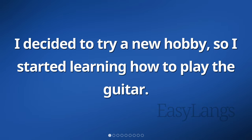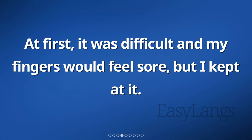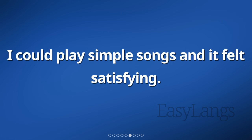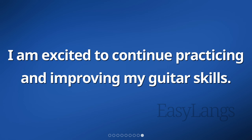I decided to try a new hobby, so I started learning how to play the guitar. Every day, I would practice a few chords to get better. I would spend about 30 minutes practicing, trying to get the finger placements just right. At first, it was difficult and my fingers would feel sore, but I kept at it. After a few weeks, I started to see some progress. I could play simple songs and it felt satisfying. It was challenging, but also enjoyable. I realized that learning a new hobby takes time and patience. I am excited to continue practicing and improving my guitar skills.